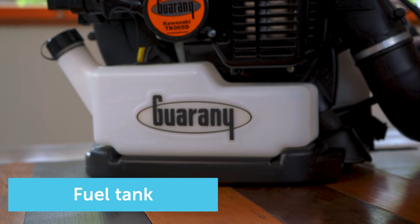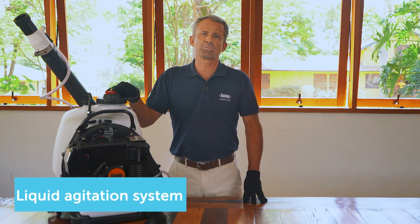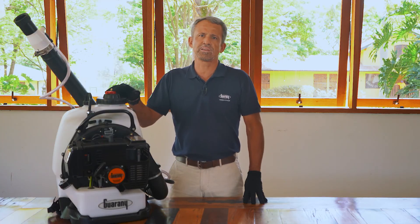Fuel tank, located below the engine, providing better security and balance during operation. Liquid agitation system — an exclusive mechanism of product agitation that prevents sedimentation of wettable powders by controlling the air intake into the tank.